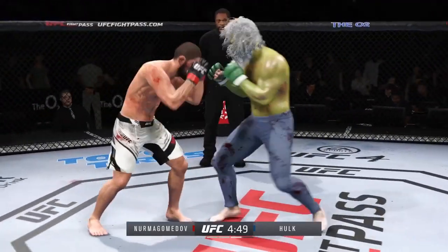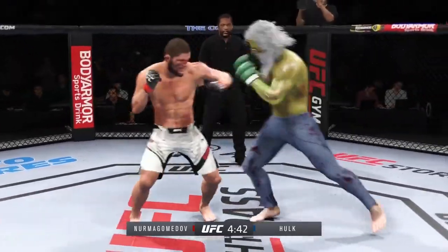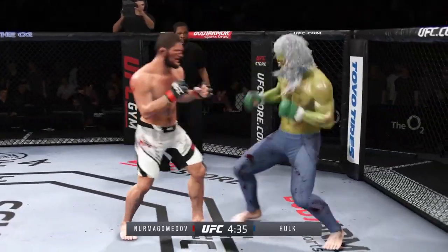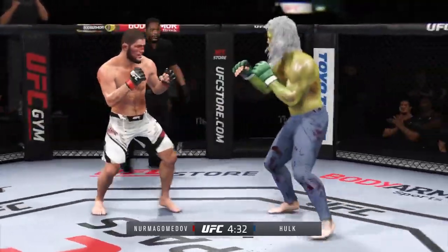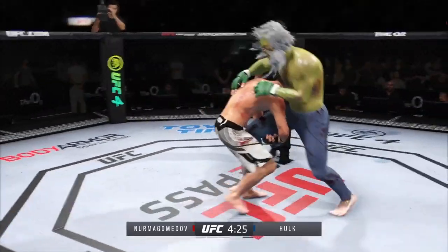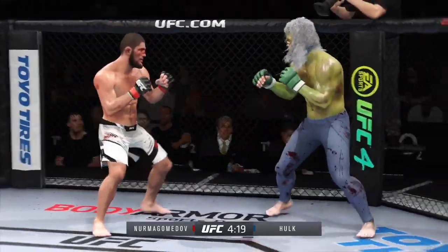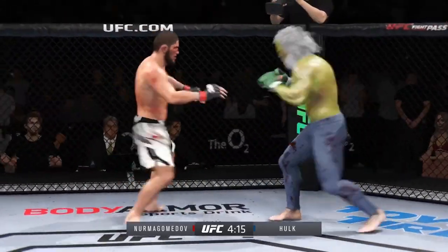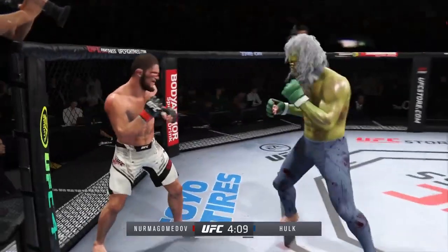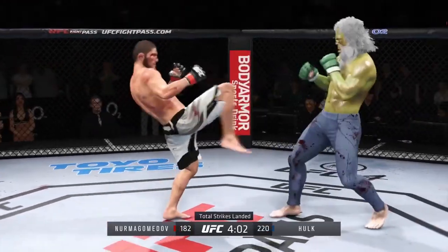Nurmagomedov gets caught with that punch — he'd be wise to get those hands up. He's throwing every part of himself into these big leg kicks. The cut on that cheek is only getting worse — his face is a mess. Straight right hand, no good. Look at how they drive the knee right into the midsection. Stuffs the takedown without issue. Big shot lands. Big liver kick lands under the elbow. He slips there and then counters beautifully — coaches are certainly going to like that. They've been begging him to take advantage of his reach edge, and he certainly did there.